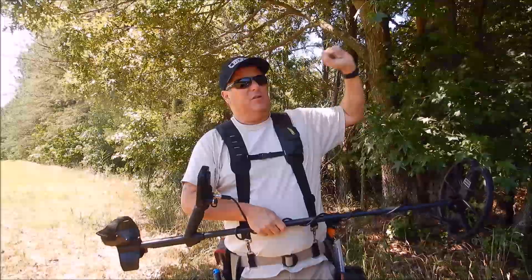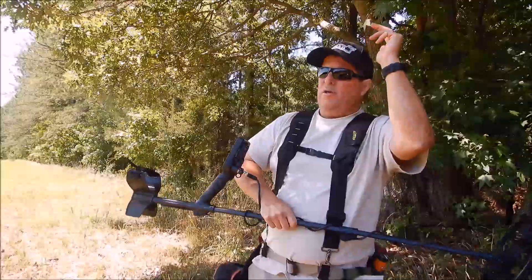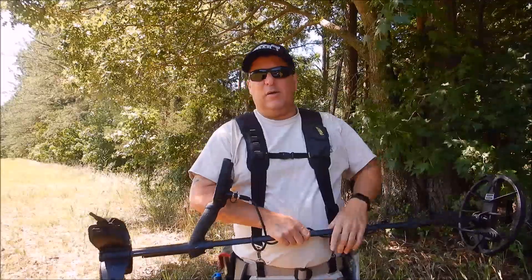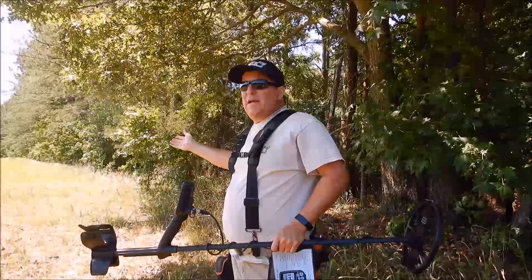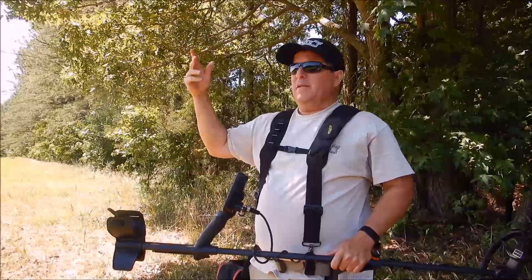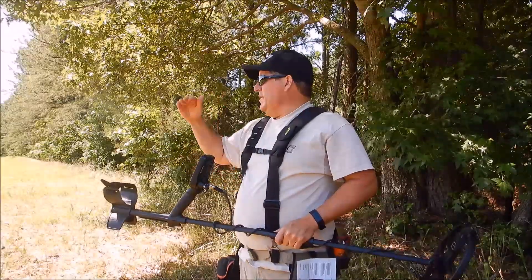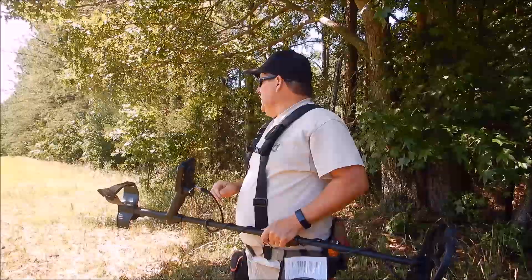The house site and everything I've researched is over there — War of 1812, Revolutionary War, Civil War, colonial, post-colonial, post-Civil War — everything that sounds good for metal detecting is on the other side of this tidal creek. But while I'm here, this is probably a 20-acre grass field. On old satellite maps it was cultivated farmland, but it looks like they may have removed the topsoil — there are a lot of pits and ruts.